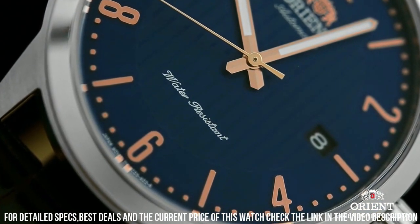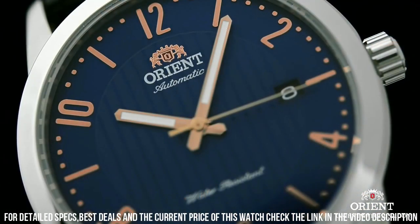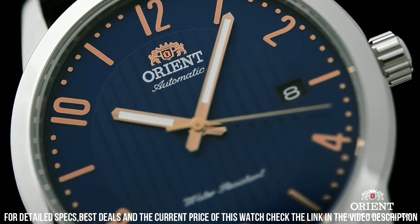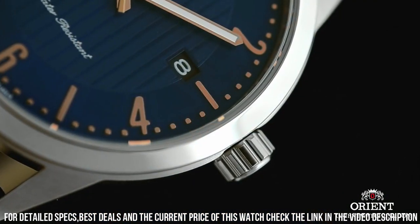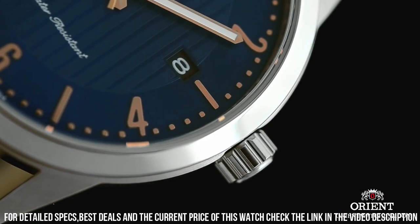Orient Caliber F6724 Automatic Movement with a 40-hour power reserve. Scratch-resistant mineral crystal. Pull-push crown. Transparent case back. Round case shape.